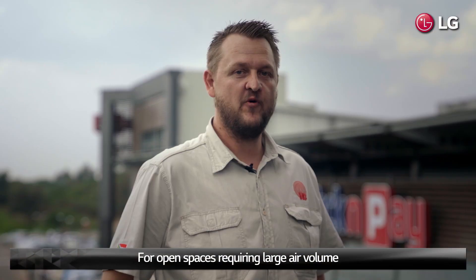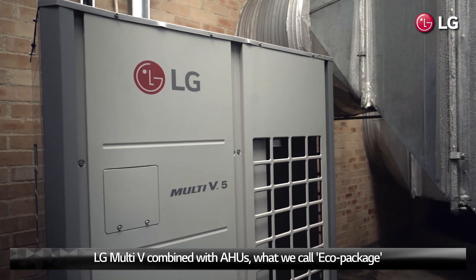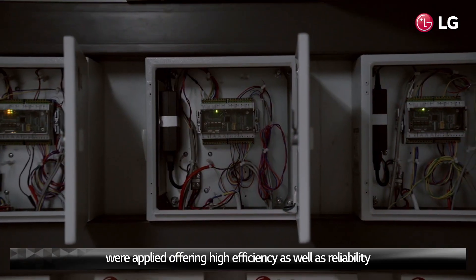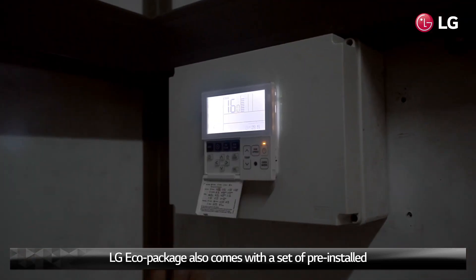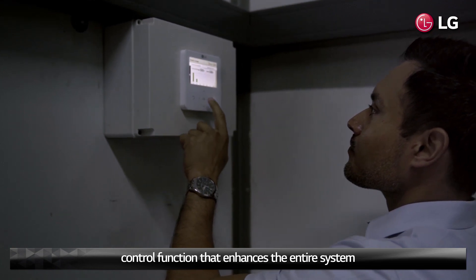For open spaces requiring large air volume, LG Multi-V combined with HE air handling units — what we call the Eco Package — were applied, offering high efficiency as well as reliability. LG Eco Package also comes with a set of pre-installed control functions that enhances the entire system.